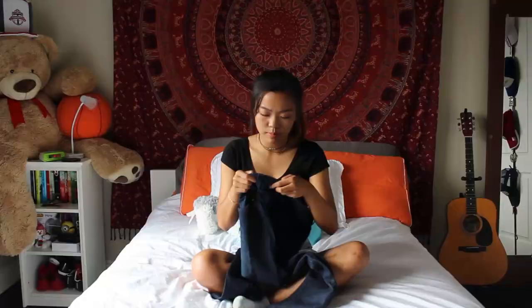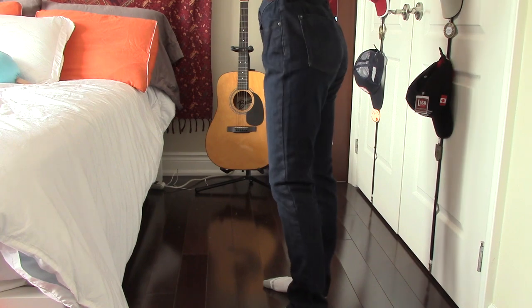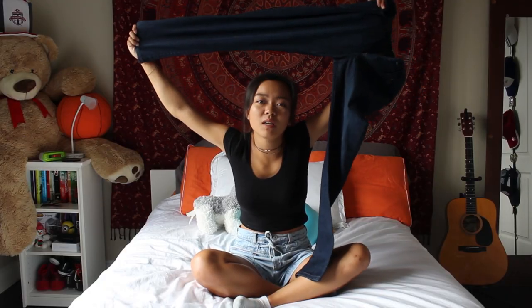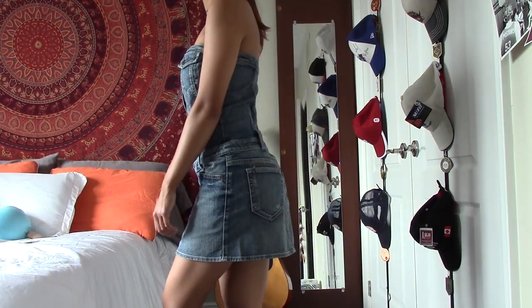The next pair is by Lee Platinum Label — apparently they're called perfect-fit skinny jeans, but they definitely don't fit me perfectly at all. I'm not keeping them, and I'm not going to keep talking about them.